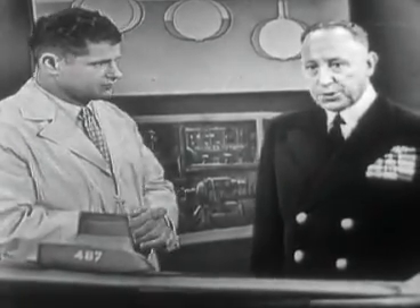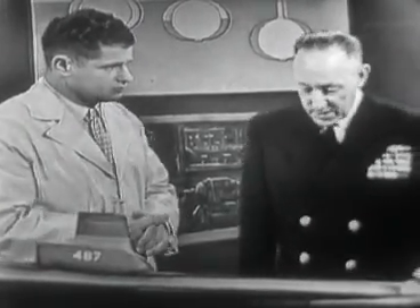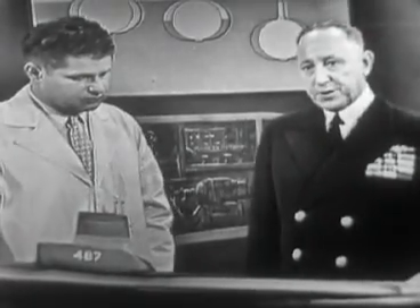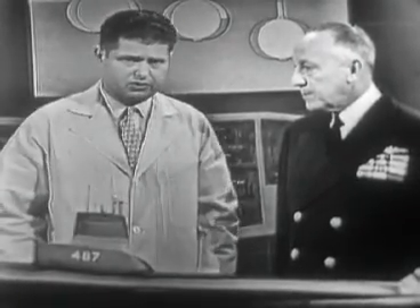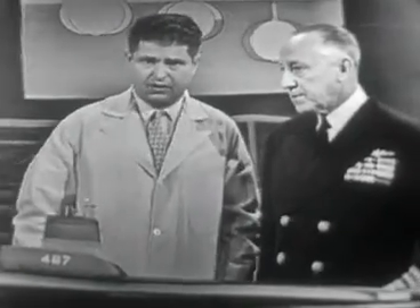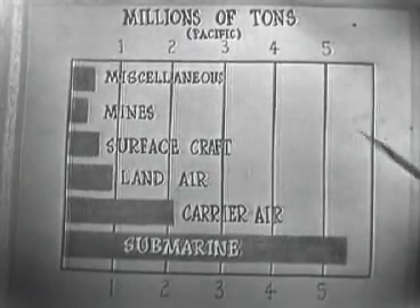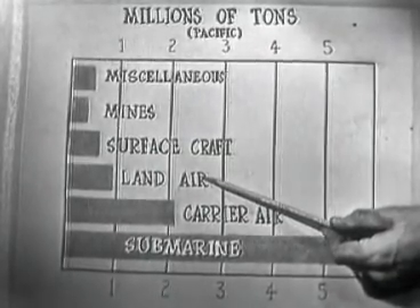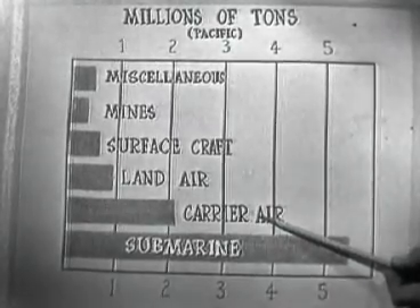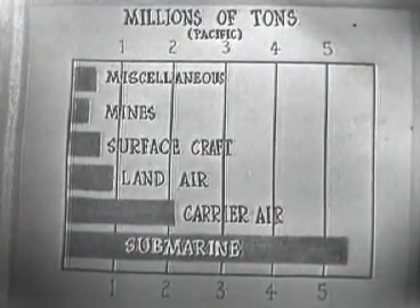Boy, that was certainly nerve-wracking. Did that sub get away, Admiral? Well, that one did, but we lost 52 in World War II, and 39 of them we don't know what happened to them, but we think most of them were lost to depth charge. We lost a total of 374 officers and 3,131 men. It's certainly sad, but let's look and see what the submarines did. On this chart we see the tonnage of submarines in the Pacific Warfare — miscellaneous shipping sunk in millions of tons, mines, surface craft, land-based aircraft, carrier-based aircraft, and finally submarines sunk about 5 million tons — 73% of the total sunk in the Pacific.